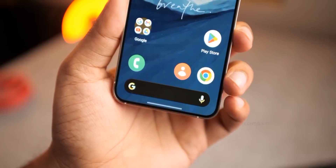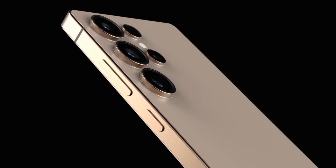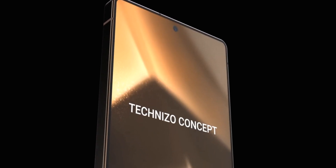The Samsung Galaxy S25 Ultra has just landed on Geekbench, and we've got our first look at its performance and specs. There's a lot to unpack here, from its blazing fast Qualcomm chip to the Android 15 software. Let's dive into the Geekbench scores.